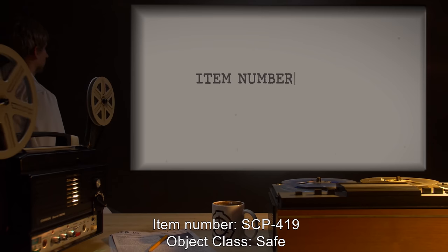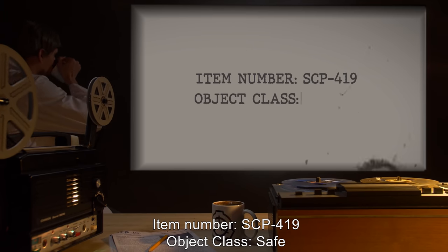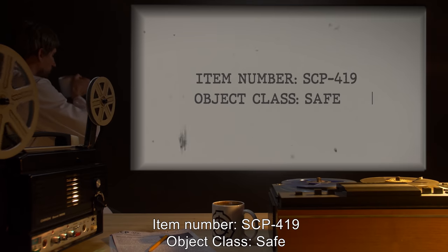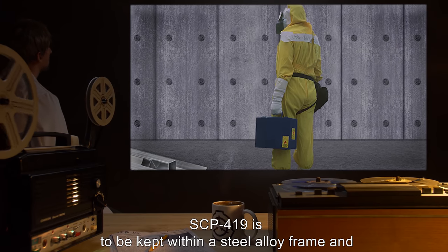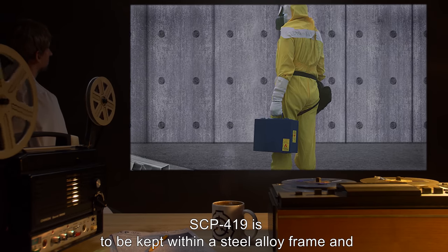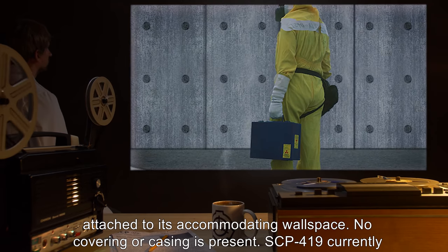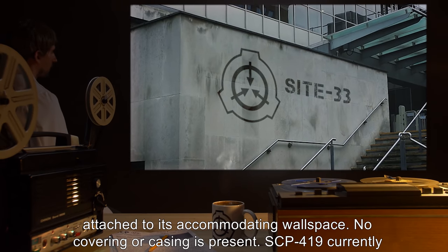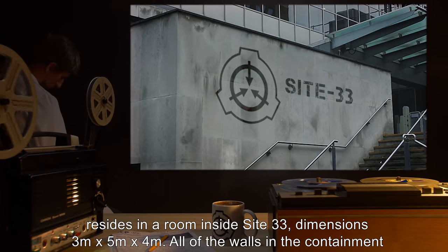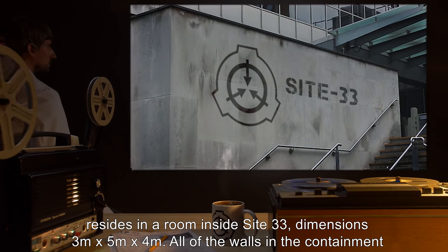Item Number SCP-419. Object Class: Safe. Special Containment Procedures: SCP-419 is to be kept within a steel alloy frame and attached to its accommodating wall space. No covering or casing is present. SCP-419 currently resides in a room inside Site-33, dimensions 3m x 5m x 4m.